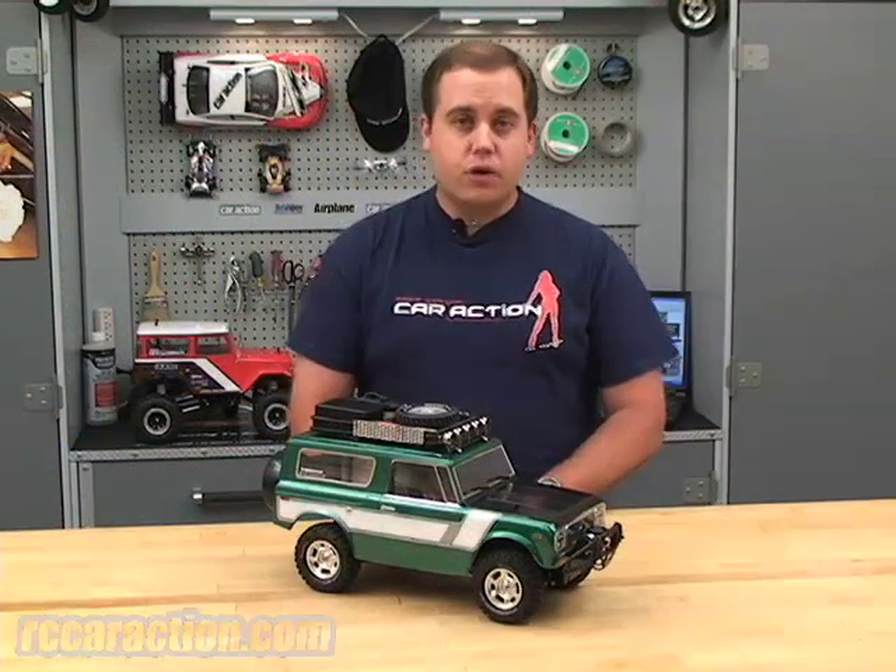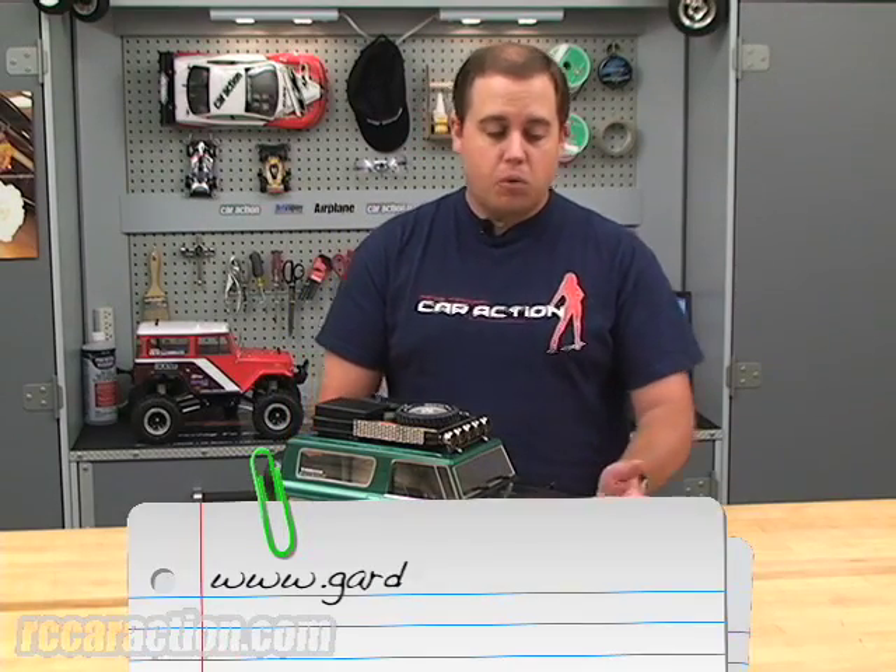If you want to find out more about this scale truck, check out our rock crawling special issue. If you want to find out more products like these, go to GardenTrucking.com.